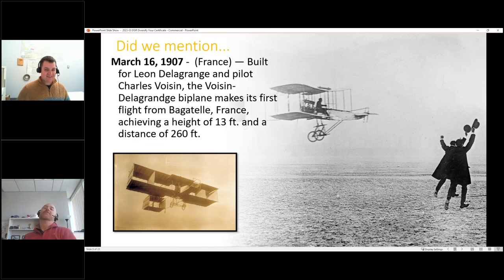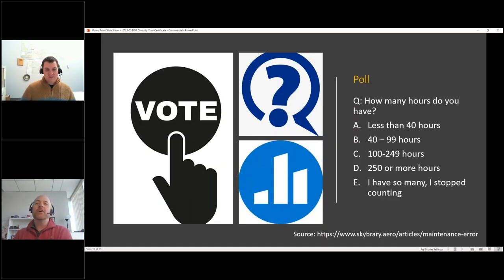A bit of historical trivia: On March 16th, 1907, in France, the first biplane flew — reaching a height of 13 feet and a distance of 260 feet. Drew jokes that's basically a power-off 180, and that it's about as good as a balloon.